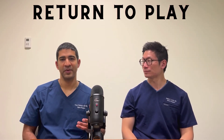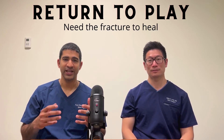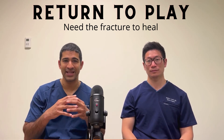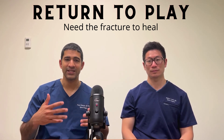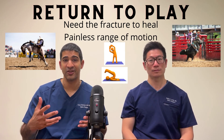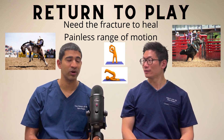For return to play, what can we expect? The goal for him is for the fracture to heal. Spine fractures take a little bit longer than some other fractures — it can be up to three months or so before the bones knit back together. But once healed, he has to demonstrate painless range of motion and that he can do the activities necessary to be a cowboy, and once those goals are achieved, hopefully he can get back to his sport.